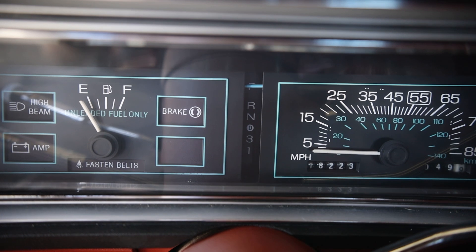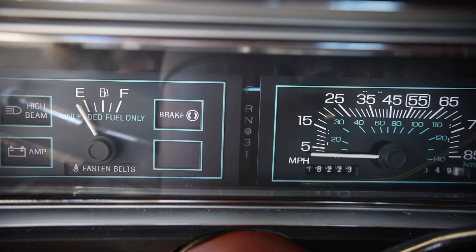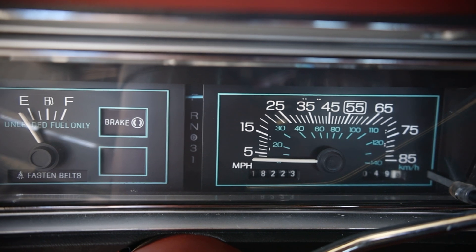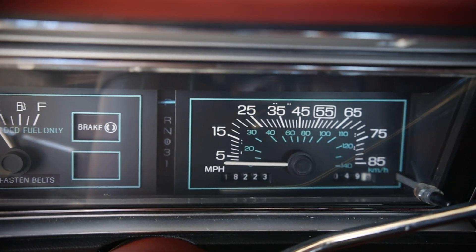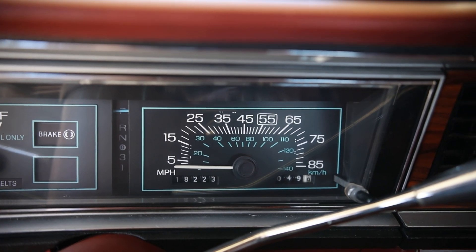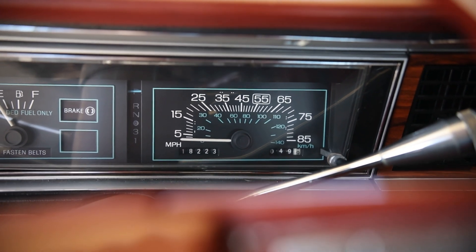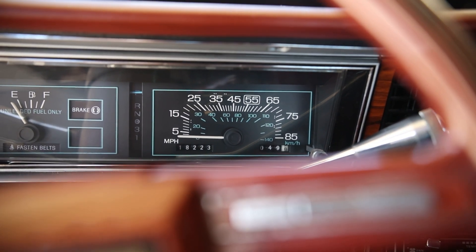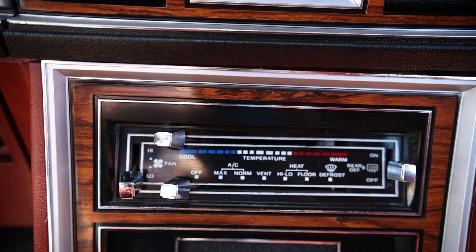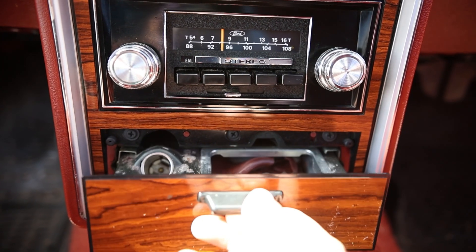Drive select modes are: park, reverse, neutral, overdrive, third, and first. Notice the needle — it's more of a line than a needle — and it's blue, matching all the other blue outlines of the gauges. Just to the right is the speedometer, reading up to 85 miles per hour or 140 kilometers per hour, with the odometer in the bottom left and the tripometer in the bottom right. Coming back to the center: clock just below that, then the climate control settings, radio, and at the bottom, the ashtray.